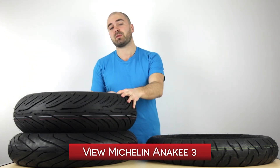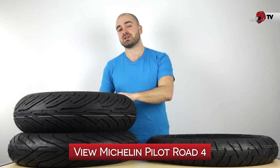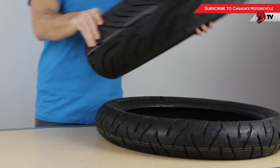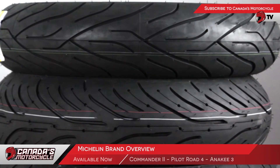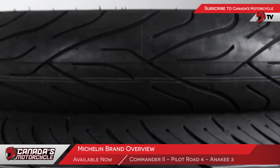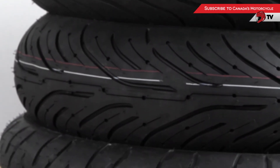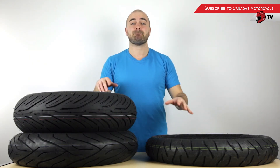To take a look at the wider range of Pilot Road 4 tires, you can go ahead and click here for an in-depth look on our website. That was a close look at some of the more popular tires from Michelin, as well as a brief history of the company. If you have any other questions about other tires on the website, feel free to give us a call — we'd love to help you out. My name's Neil from CanadasMoto.ca. Thanks for watching.